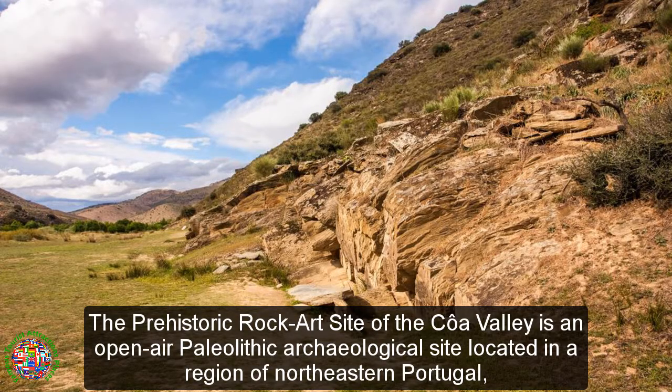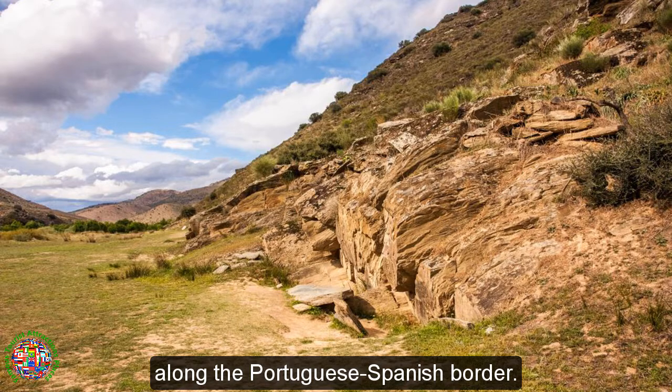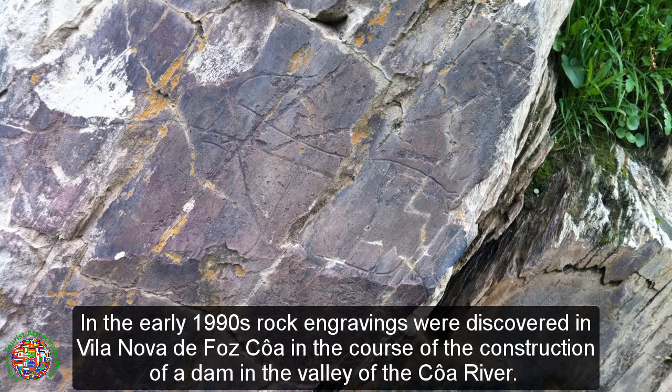The prehistoric rock art site of the Coa Valley is an open-air Paleolithic archaeological site located in a region of northeastern Portugal, along the Portuguese-Spanish border. In the early 1990s, rock engravings were discovered in Villanova de Faz Coa in the course of the construction of a dam in the valley of the Coa River.